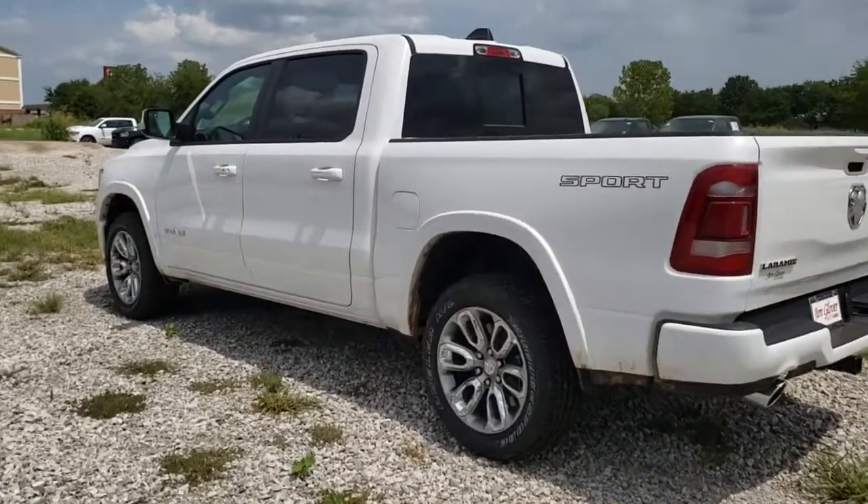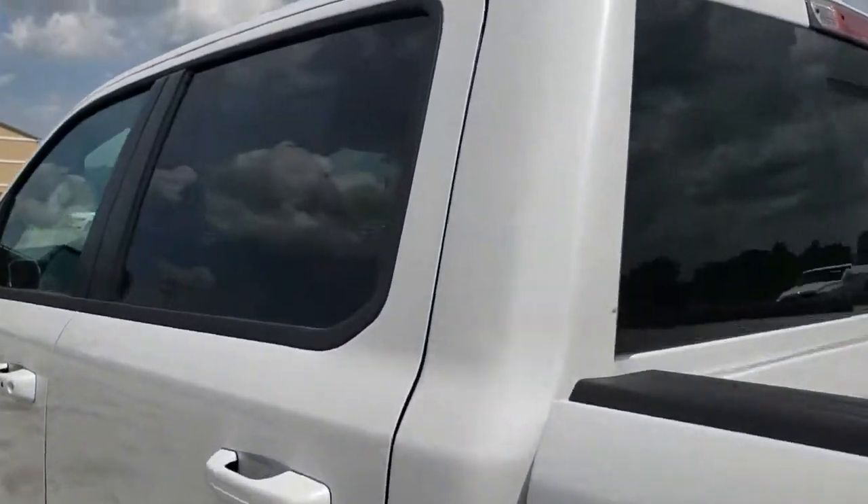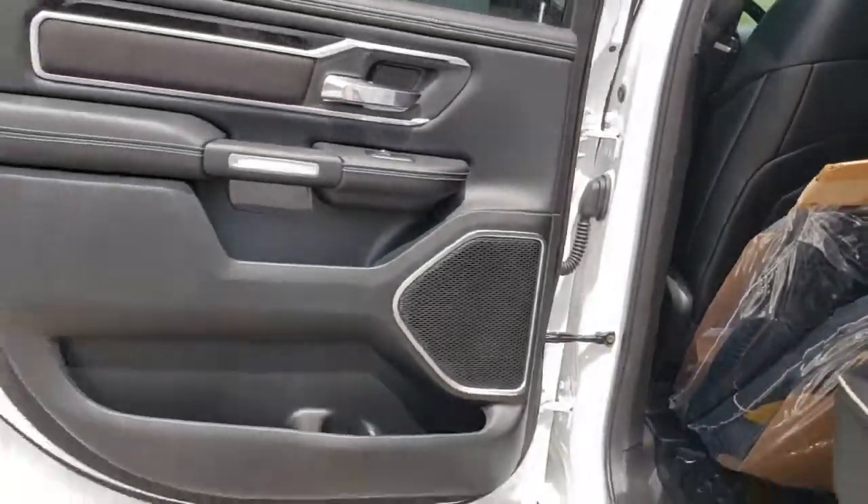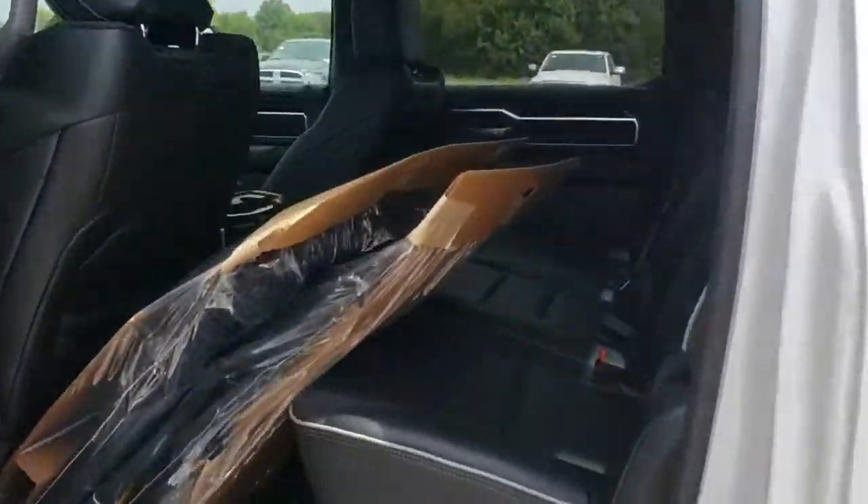Further options include power windows, panic alarm, front all-weather floor mats, and remote keyless entry. This beauty is sure to make you the talk of the neighborhood, so call or drop in for a test drive today.